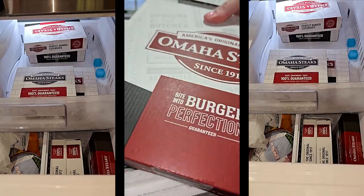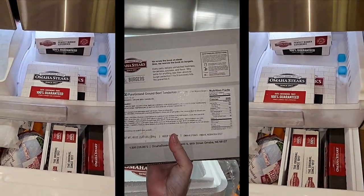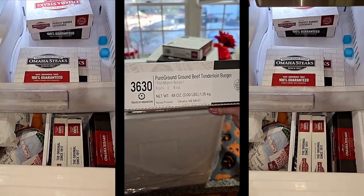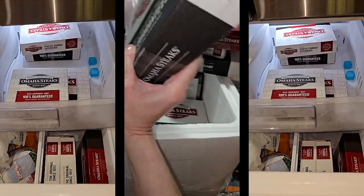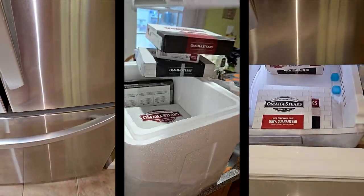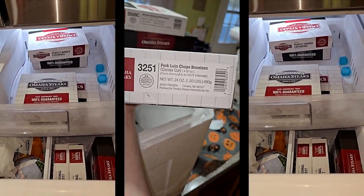Then we got some 'bite into burger perfection' — pure ground beef tenderloin burgers. Eight pieces, six ounces each — everything says keep frozen. And this is boneless skinless chicken breasts, four five-ounce chicken breasts. This is so good and will save us some spending for a while.